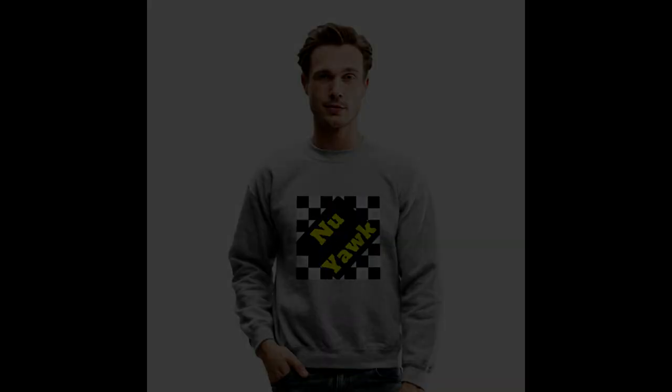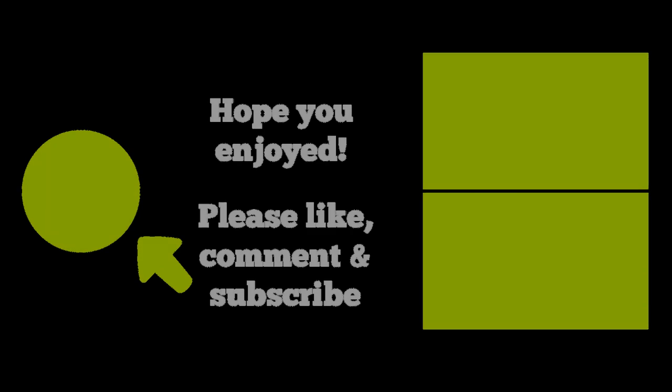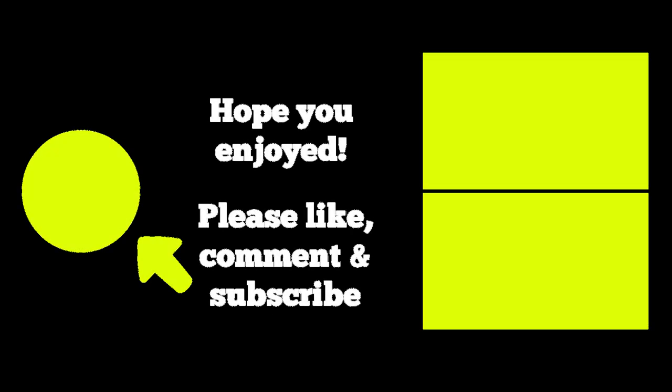Thanks so much for visiting. I hope you enjoyed this video, and if you did, please like, comment, ask some questions, and most importantly subscribe by clicking on the button on the left. You can visit all of my New York videos by clicking on the top right, or check out my videos on other favorite places to visit by clicking on the bottom right. Thanks for watching, and I'll see you around the city.